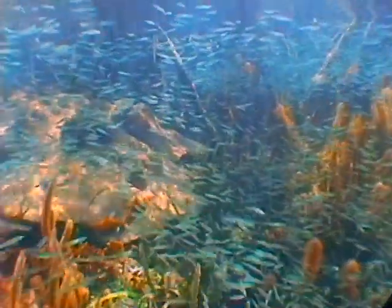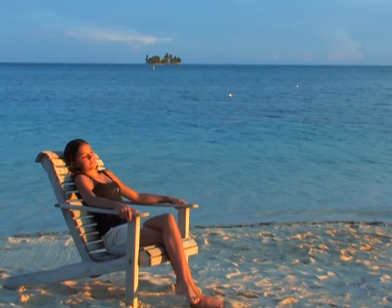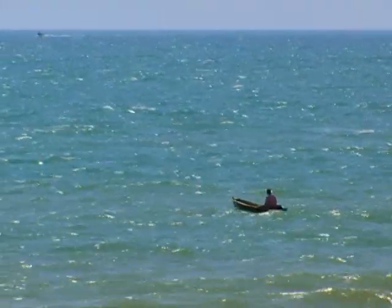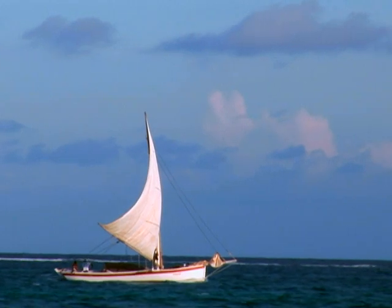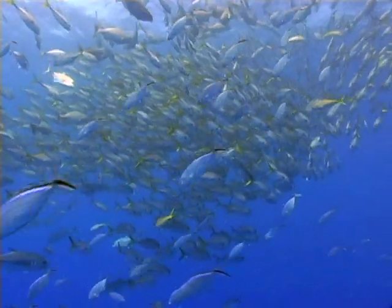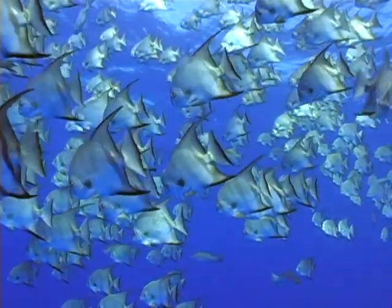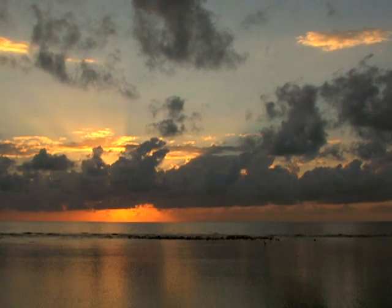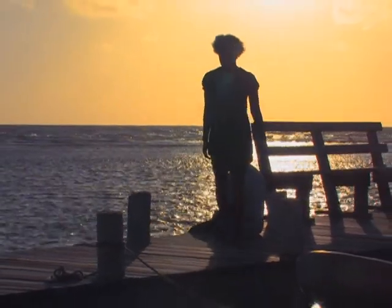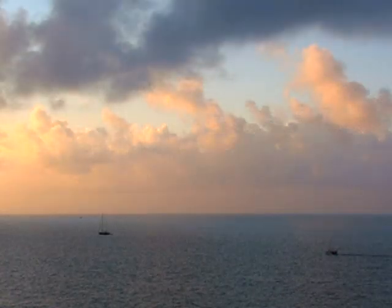But the destruction doesn't have to happen. Heritage is our legacy from the past, what we live with today, and what we pass on to future generations. Our cultural and natural heritage are both irreplaceable sources of life and inspiration. Places as unique and diverse as the pyramids of Egypt, the rainforests of the Amazon, and the Belize Barrier Reef make a part of our world's heritage. World heritage sites are for all the peoples and generations of the world, and we Belizeans are caretakers of this part of the world's natural heritage. We should take great pride in that.